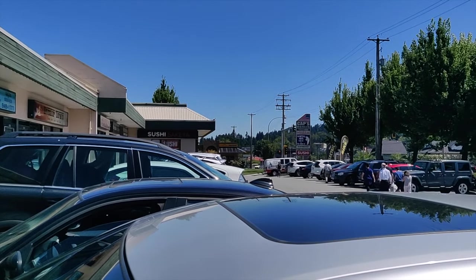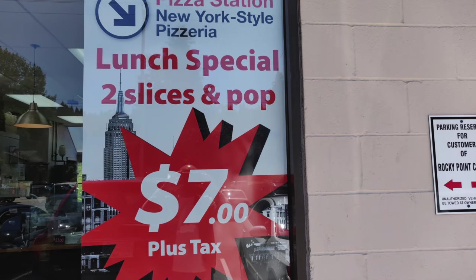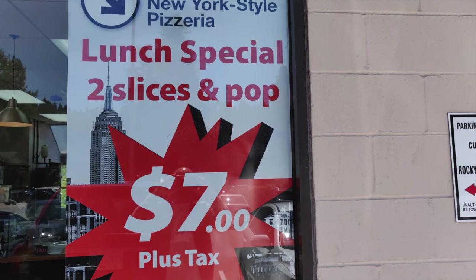They do their own deliveries and deliveries are available throughout Tri-Cities. You can also use Skip the Dishes and there is a minimum delivery amount.